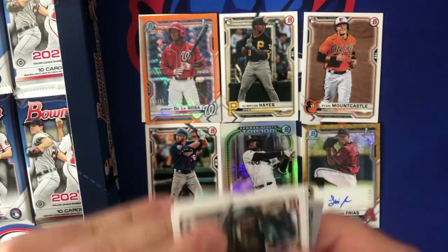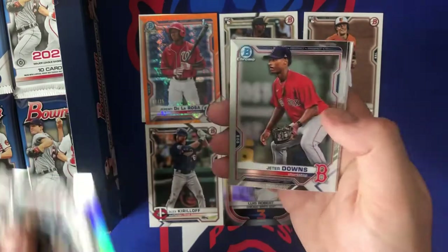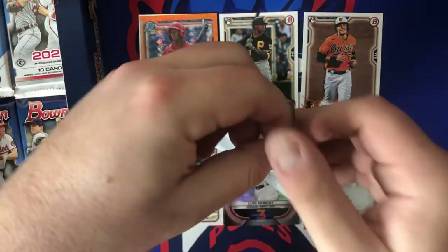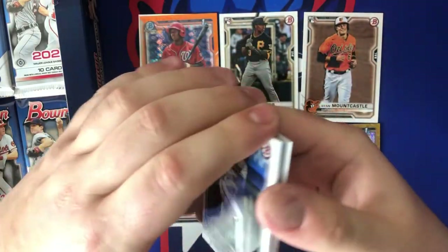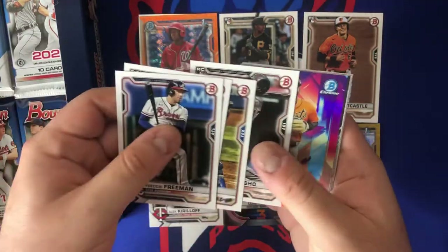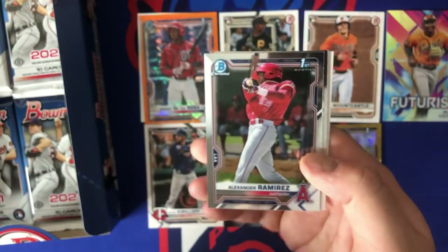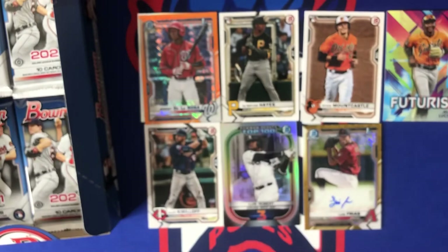Buster Posey, Garrett Cole, Austin Meadows, Chris Bubic, Jordan Balazovic, Jeter Downs, Nick Allen, Forrest Whitley, Christian Robinson, and Matthew Liberatore. Definitely about halfway through the box now — 240 cards to get through, so thank you guys for hanging out with me. I love Bowman. Sam Huff was nice, Marco Luciano Futurist — really like that insert, probably my favorite insert of the day. Alexander Ramirez first Bowman, Royce Lewis — unfortunate about his ACL but should see him on the Twins next year.